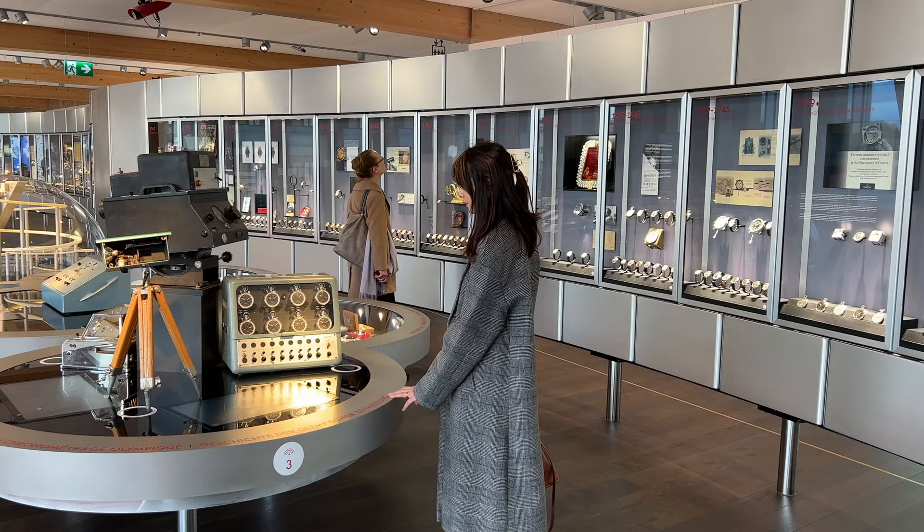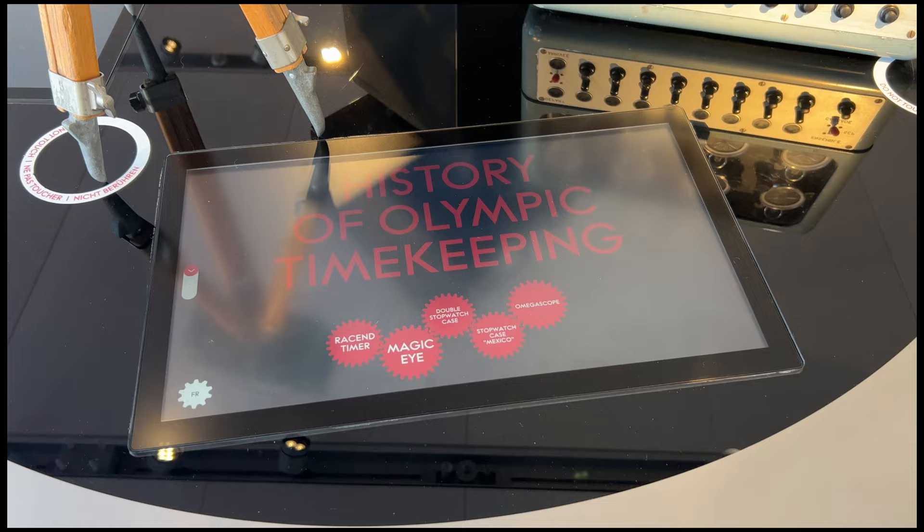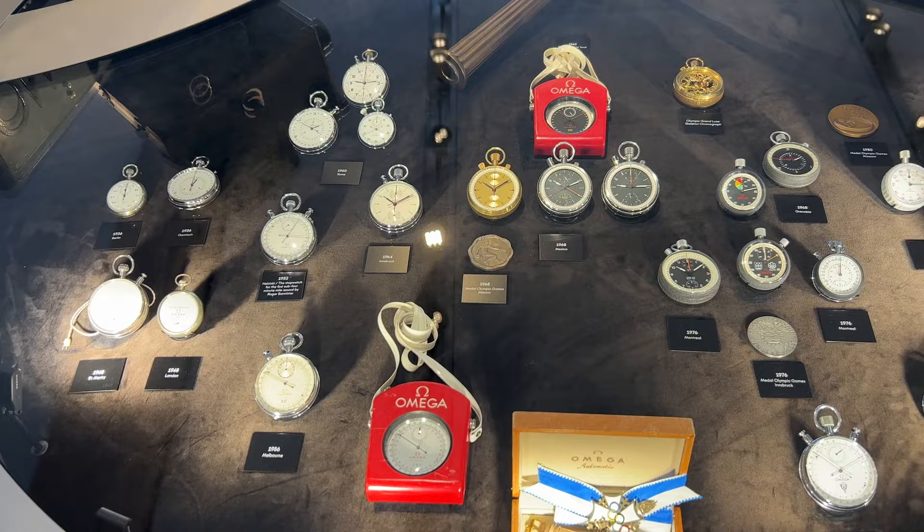The next section of the exhibition was dedicated to Omega's role in the Olympic Games. Omega became the first watchmaker to time the Olympic Games in 1932, the year of the Los Angeles Olympics. Since then, it has been entrusted the role of official timekeeper at nearly every single Olympic Games.